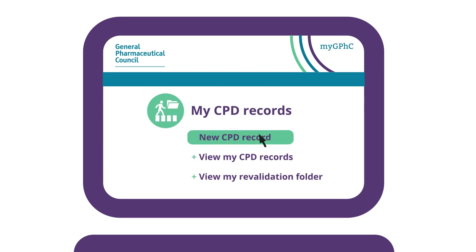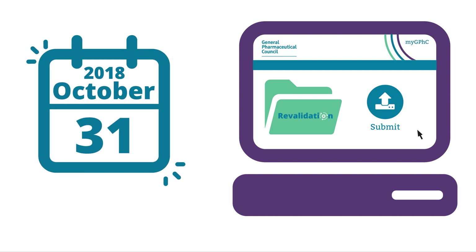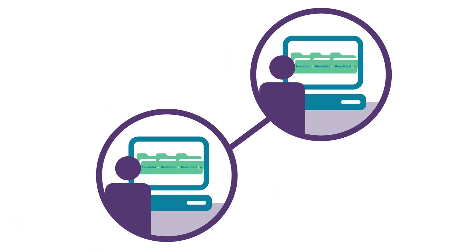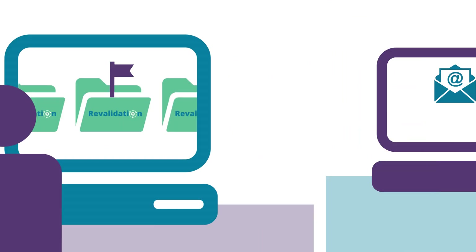As soon as you've signed up to myGPHC, you can record your CPD, but you will only need to submit it the next time you're due to renew from the 31st of October each year.